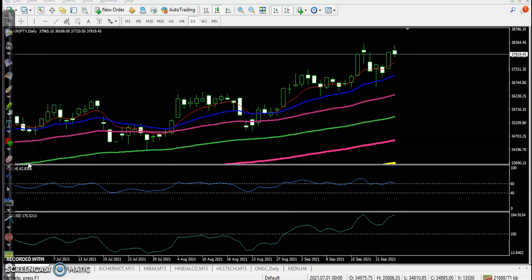This is Bank Nifty on the daily chart. Price is not able to break the previous higher point, and they are almost forming a double top somewhere there. So if price is not able to break this previous higher point, we are expecting that price may retrace.